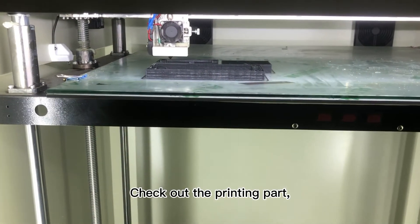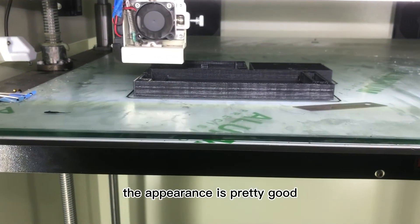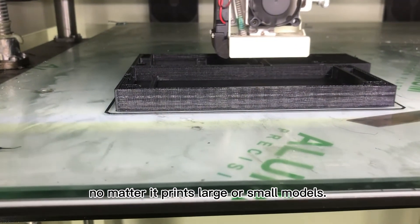Check out the printing part. The appearance is pretty good, no matter if it prints large or small models.